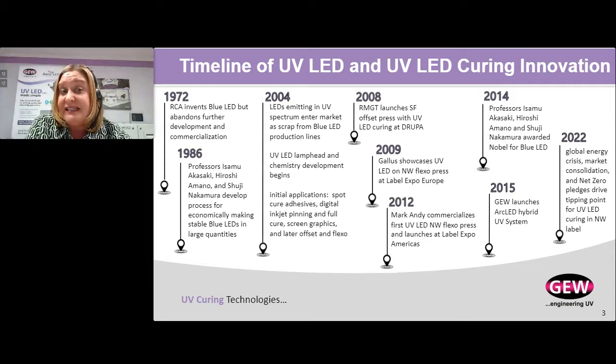In 2008, RMGT launched the first UV LED press for sheet-fed offset at Drupa. In 2009, Gala showcased the first UV LED on a narrow web flexo press at Label Expo Europe — not commercially saleable, but showing the market what was possible. In 2012, Mark Andy came out with the first commercially available UV LED narrow web flexo press at Label Expo Americas. In 2014, the Nobel Prize was awarded to those three professors in Japan for three decades of innovation with blue LED technology — without their work, we would not be using LED technology on any of our presses.